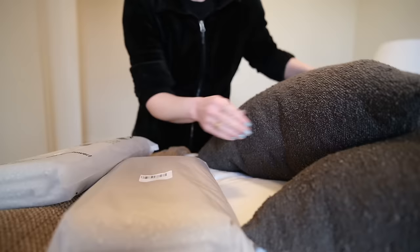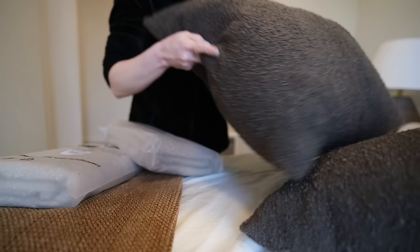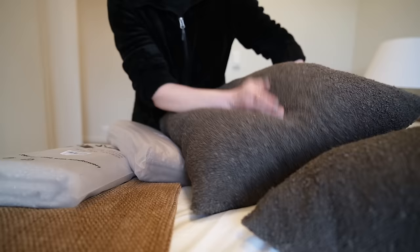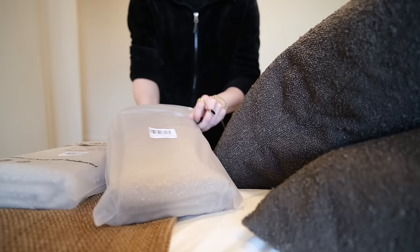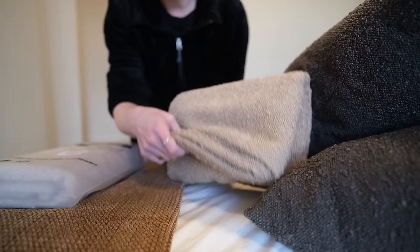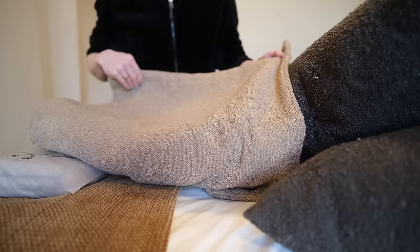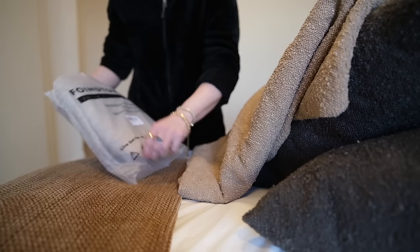Swapping out the pillows — I got two different options. It's the same boucle material which is really popular right now. I really like the inserts I got — they have nice chop-ability. I'm tired of people saying things are in or out; let's just all do what we want. This one is a light camel — it might work because it's not as warm as this blanket, it might tie things in nicely.